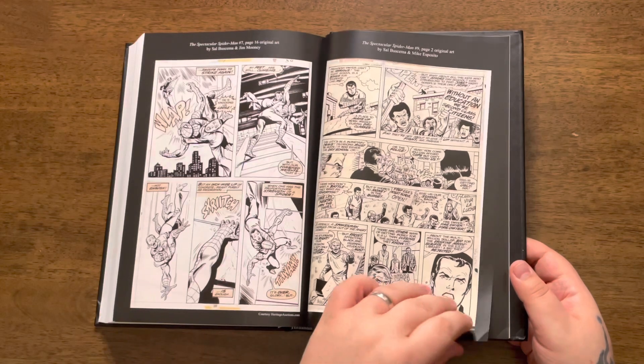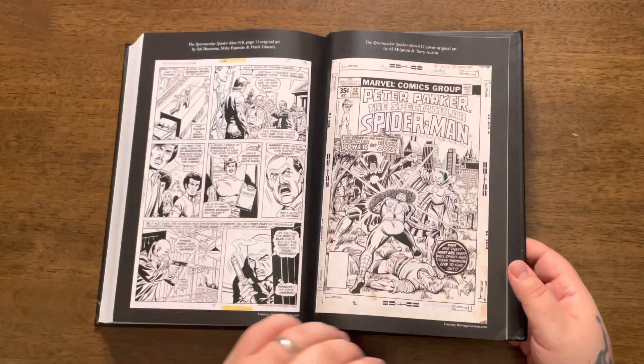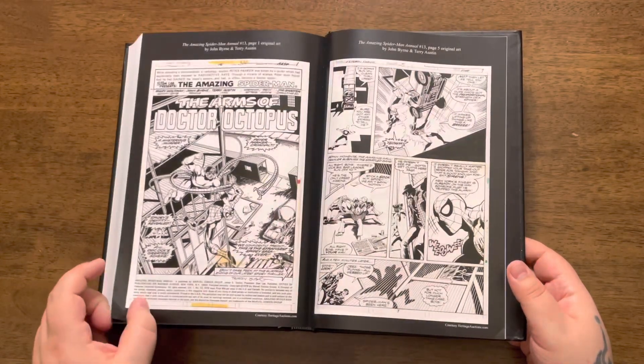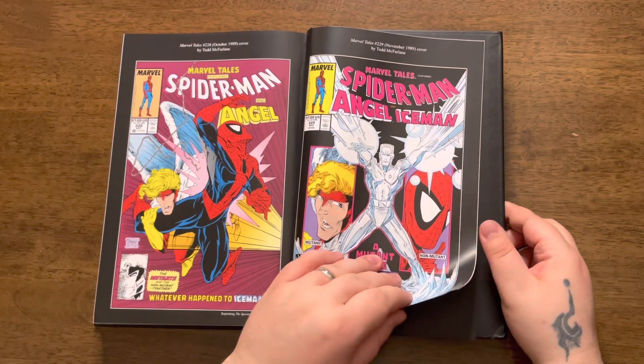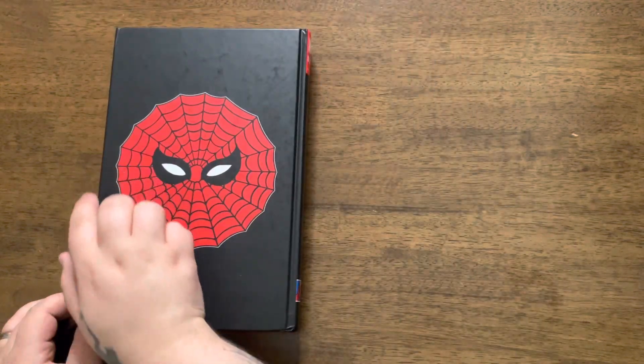After the stories, we get a massive portion of bonus materials. Most of them are sketch art, promo materials, or old story recaps. It is so much fun to browse through them. We also get some covers from collected editions of these stories, and an afterword by Ralph Macchio. And that's all.